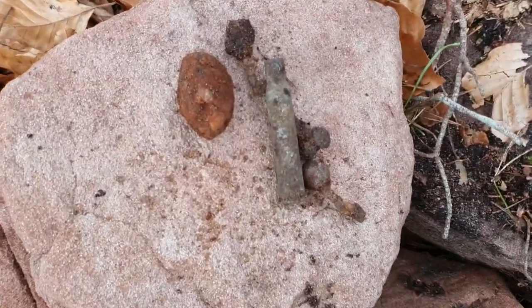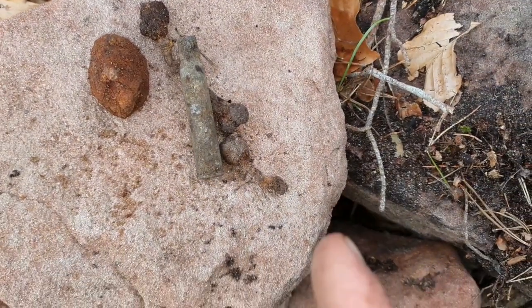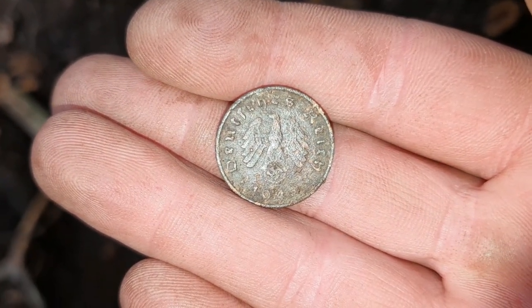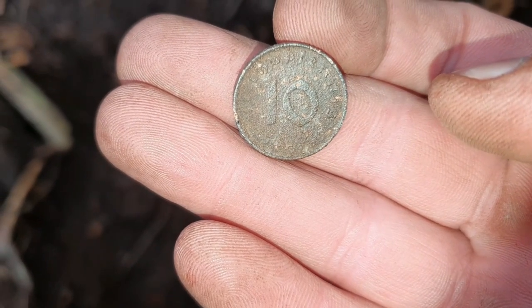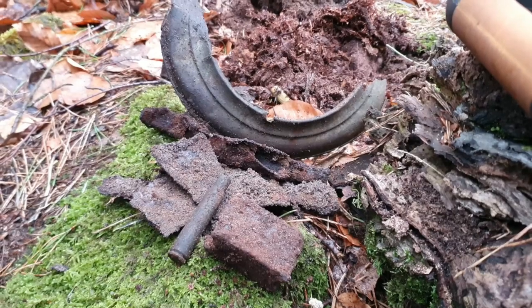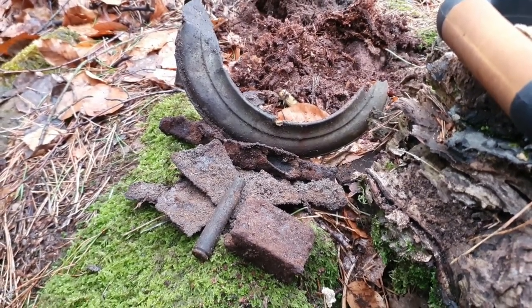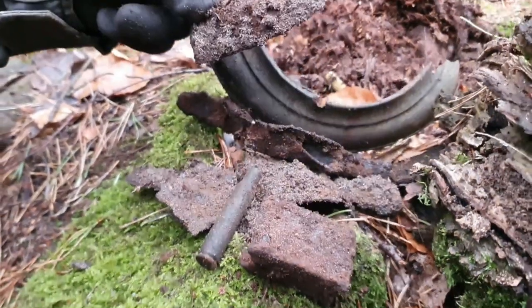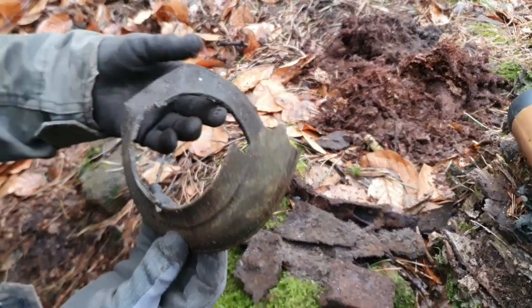We're digging underneath a very big rock, still on the hill. We're getting some signals in the foxhole. We found some coal, shell casings, and ration openers, and then a deeper signal produced a 10 Reichspfennig coin — not in great condition, but I believe it's from 1942. Still a very cool piece. We also came across a shell casing, an M1 Garand empty clip, and this weird-looking round thing — not sure what it is. If somebody knows, please let me know.